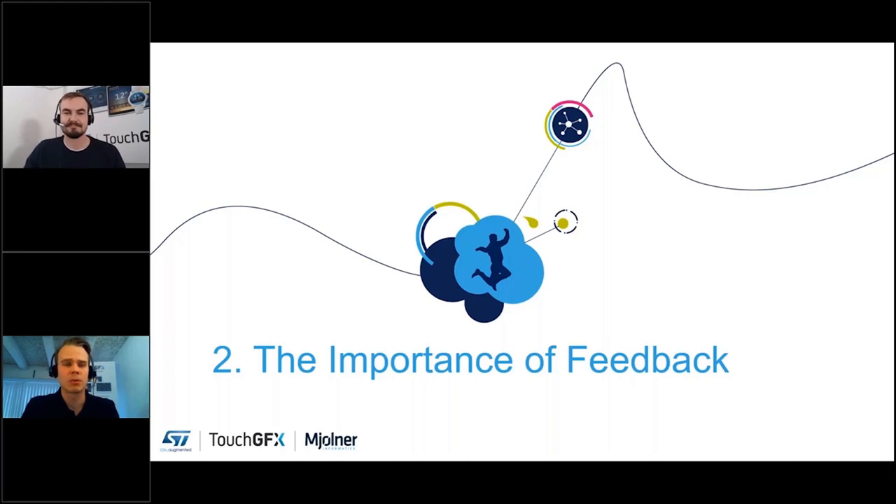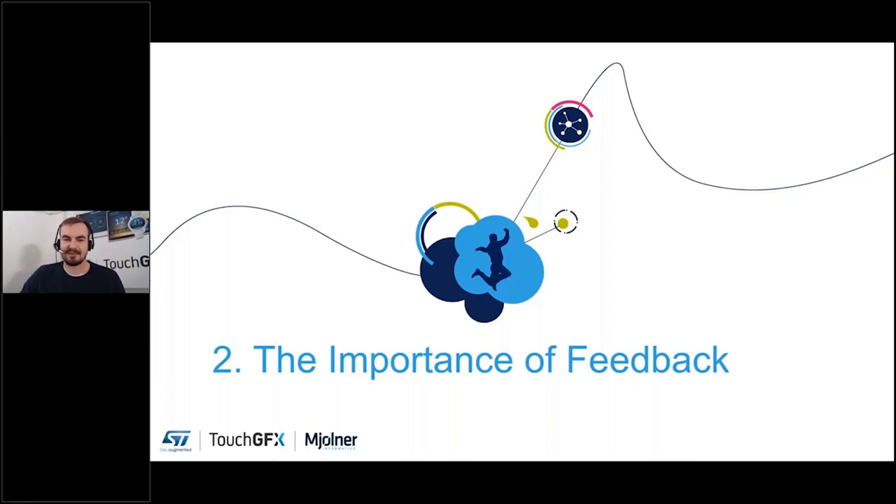I will encourage attendees to ask questions — please use the question area in the GoToWebinar setup. Keep them coming and we'll try to answer them all. Chapter two: the importance of feedback.